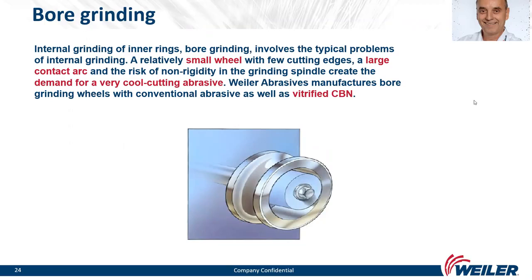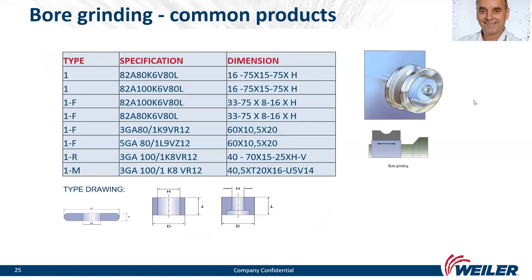For bore grinding — internal grinding of inner rings — typical problems include a relatively small wheel with few cutting edges, a large contact area, and the risk of non-rigidity in the grinding spindle, all creating demand for a very cool-cutting abrasive. Weiler Abrasives manufactures bore grinding wheels with both conventional abrasives and vitrified CBN. Most common products are Type 1 or with profile F. Specification is a mixture of special monocrystal with sol-gel grain, grit sizes 80–150, smaller diameters from 16 up to 100 mm.